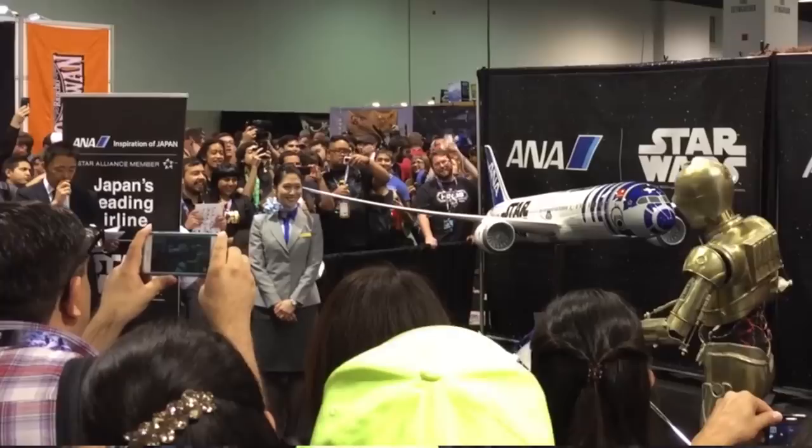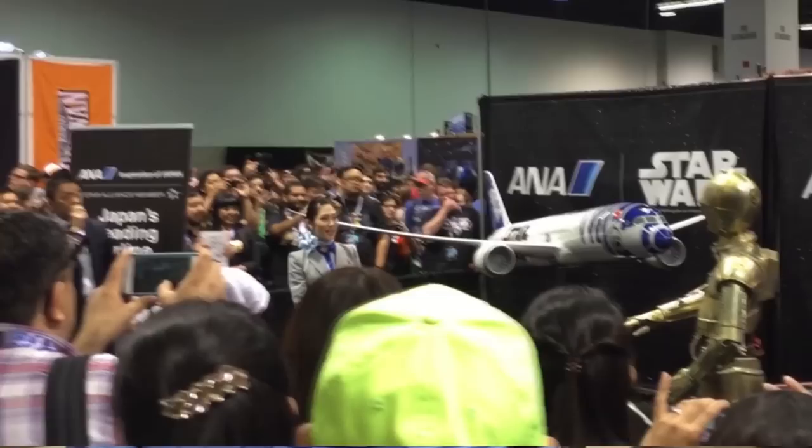And once it was unveiled, all the wows and the incredible amazing words that were given was really a testament of how great a product is as it's being unveiled for ANA as well as Disney and Lucasfilm.